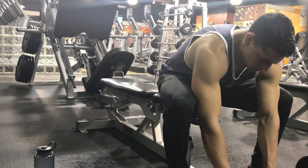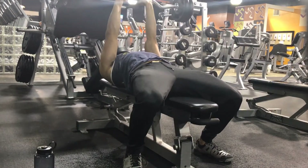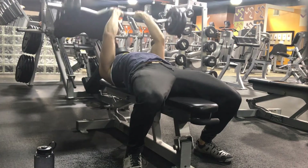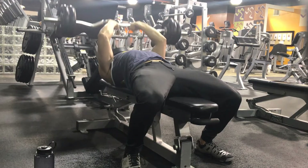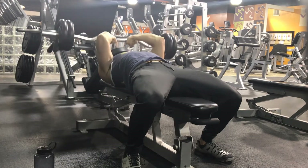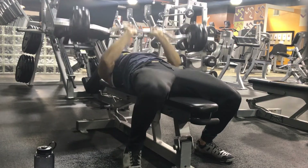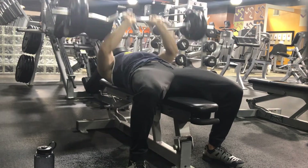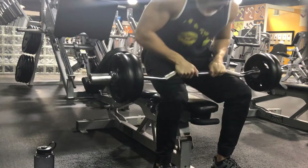Moving on to the next workout — tricep skull crushers with a curved S-bar. Make sure to keep your elbows pointed as far forward as you can. We want to concentrate on keeping all of the pressure there — that mind-muscle connection. Really put that energy into your triceps and away from your chest or shoulders. Keep those arms forward, locked towards your body. I superset it with close-grip presses. The reason is it's not really doing much for your chest, but it's burning out your triceps at the end while also getting a nice chest squeeze in there.